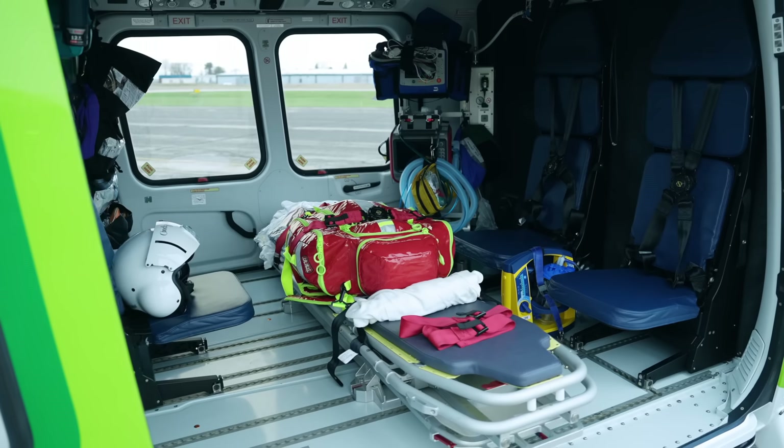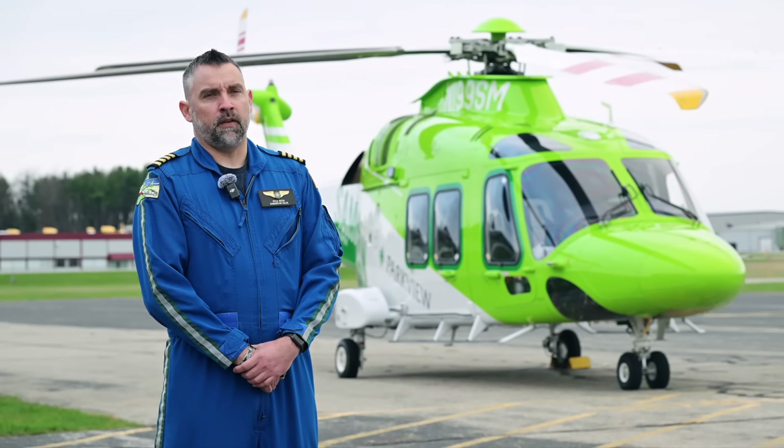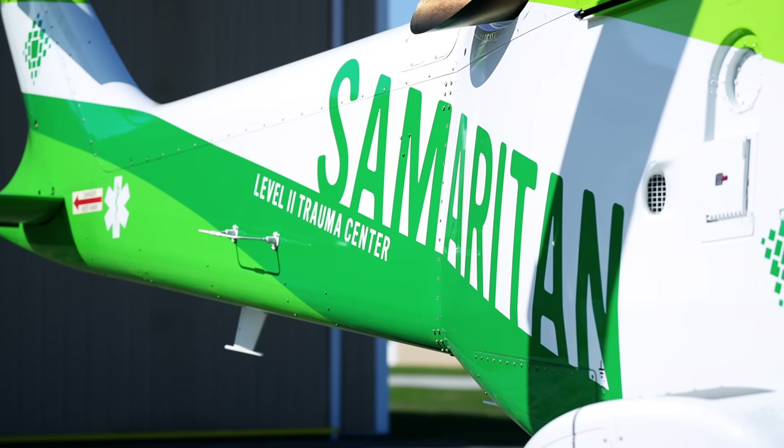It is a lot more comfortable for the patient with the environmental system that's in it, with the heating and air conditioning. The space inside the cabin is perfect for 360 degree access to our patients. A great advantage to us is being able to load from either side. The other big benefit is the IFR capability and being able to have that extra safety buffer of returning to base if conditions deteriorate worse than we expected.